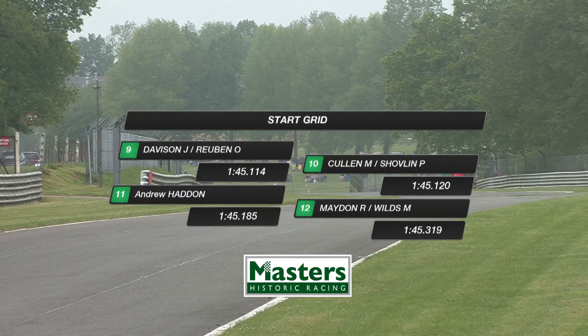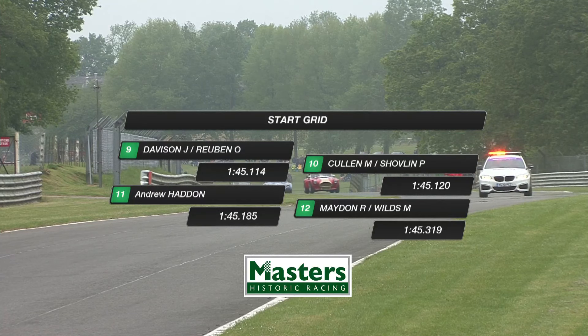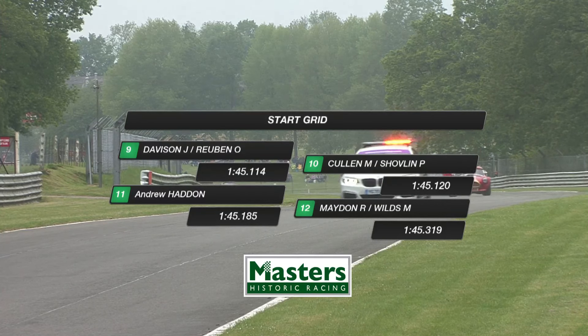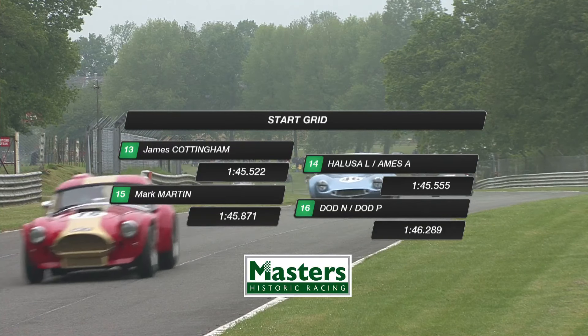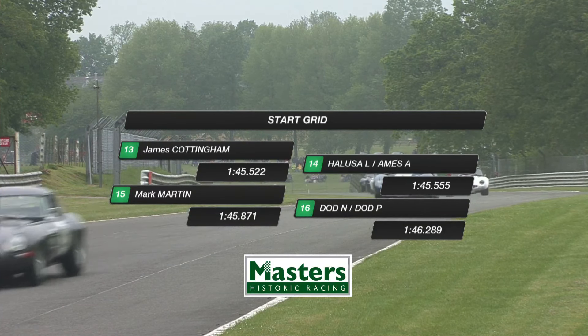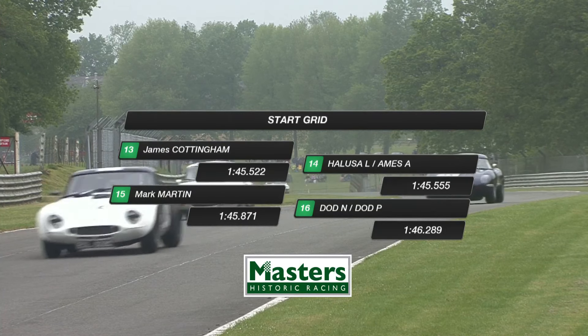In seventh position on the grid was Jake Hill. We have young drivers — that was Mike Whittaker's reference. They have to do a pit stop. If you're sitting in a car you can stay sitting in the car, but a lot of people change. That's Mike Wilds sharing with Masters Supremo Ron Maiden. Mike Wilds — I saw him racing a BRM on this track in Formula One in period.